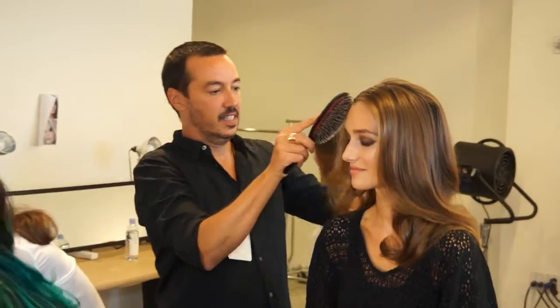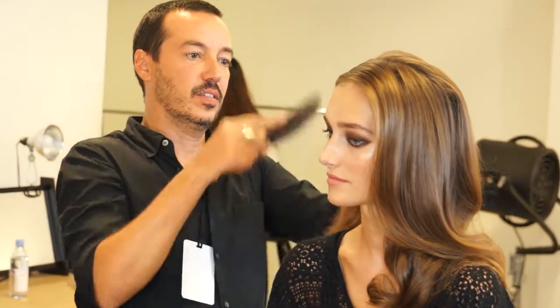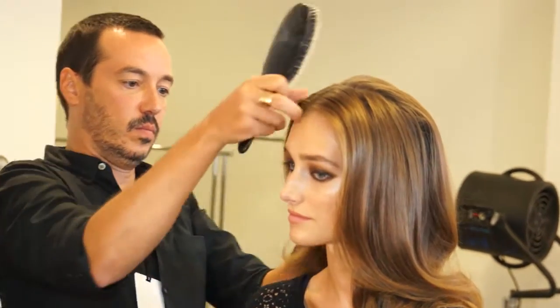I'm here with Matt Fugate, a representative for Chi and BioSilk who's sponsoring the show. The show right now is being led by the most amazing Orlando Pita, and you can see behind us what we're doing — we're creating the new modern-day Bridget Bardot.